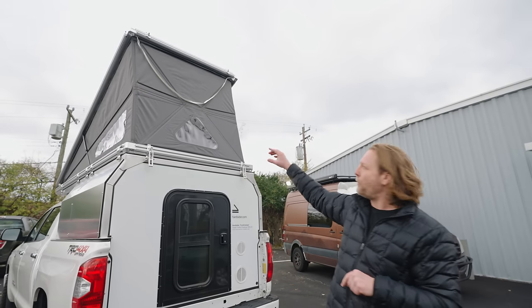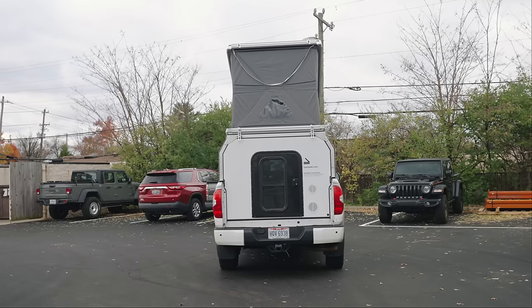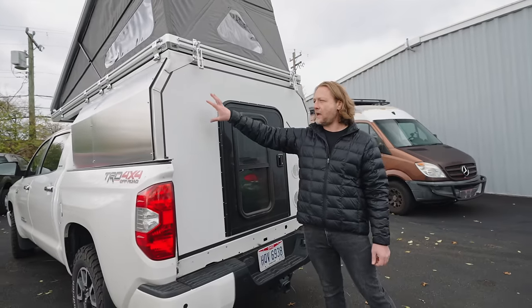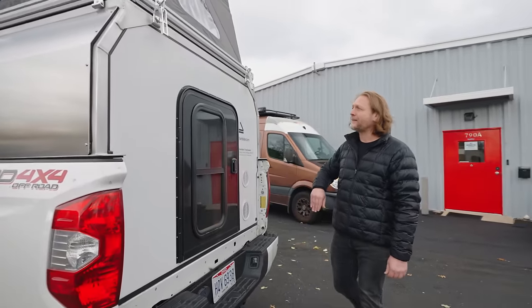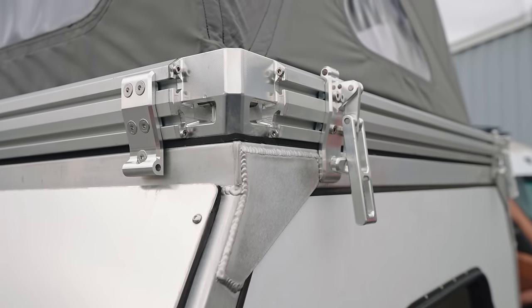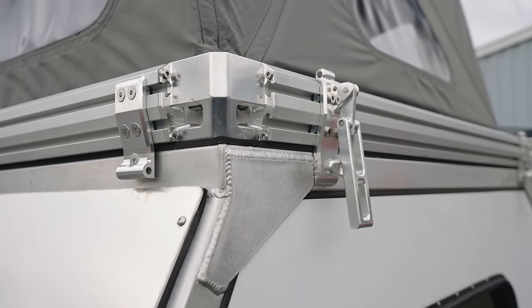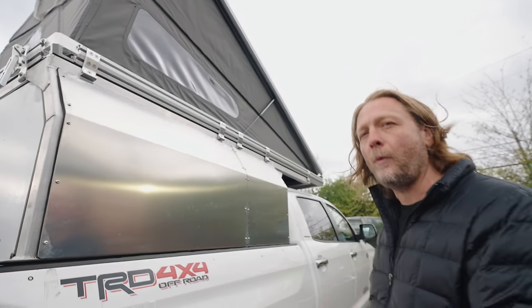These are vinyl windows right now; we will be switching those over to glass. This prototype has our first full door prototype. We will be launching with a hatch so you can keep your tailgate, as well as a full door tailgate-delete option. Over here you can see the gutters that channel rain away from the tent.